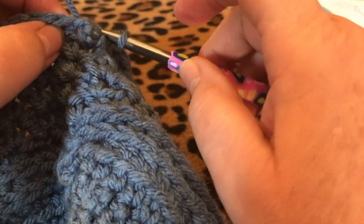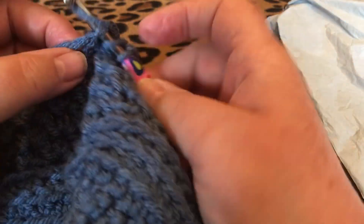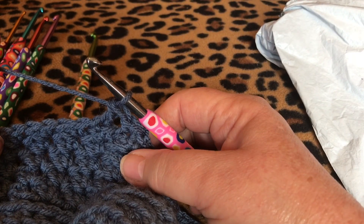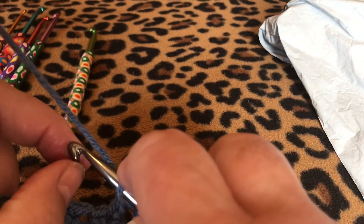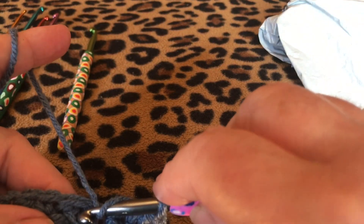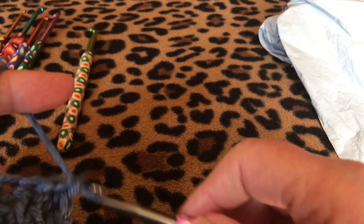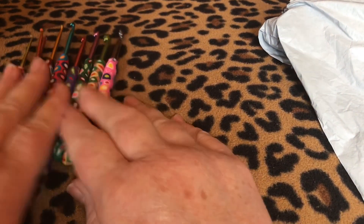Let me try another single and then a double crochet just to see what the hook feels like. It seems to slide through the yarn okay. The hook has a very strong hook part — it grabs the yarn really well when you reach for it. It slides really well too. Overall the set of hooks performed nicely.